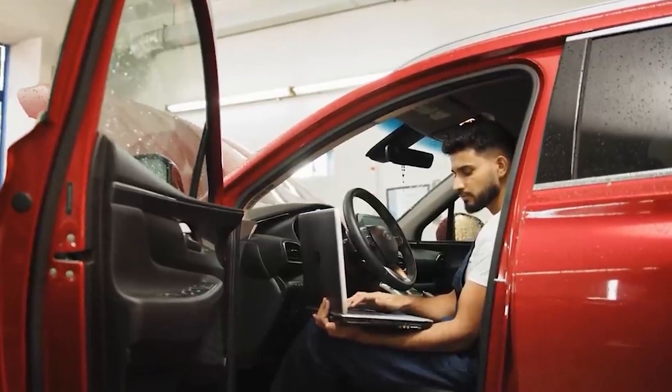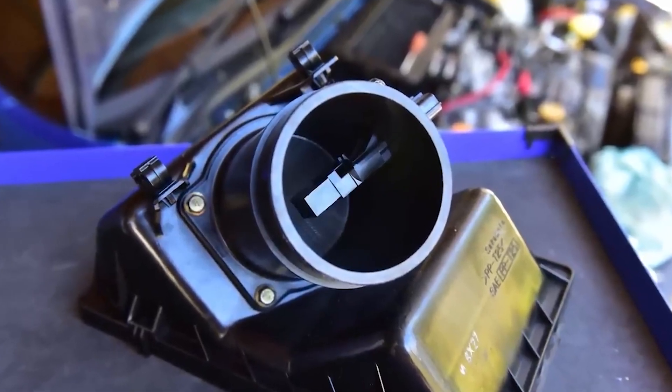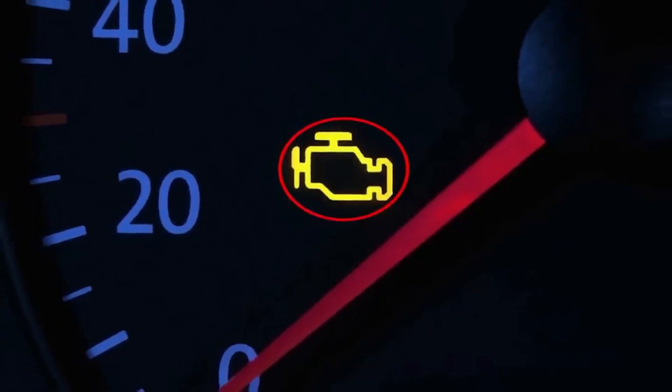Remember, a well-maintained car is not just about performance — it's about safety, savings, and peace of mind. Until next time, drive safe, stay proactive, and keep your car in top shape.